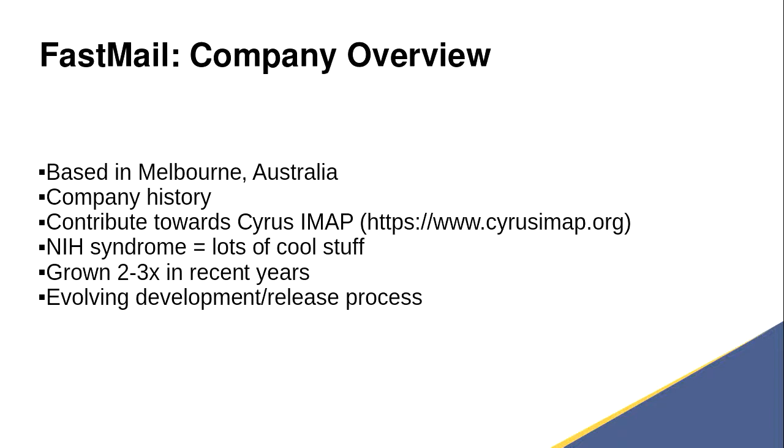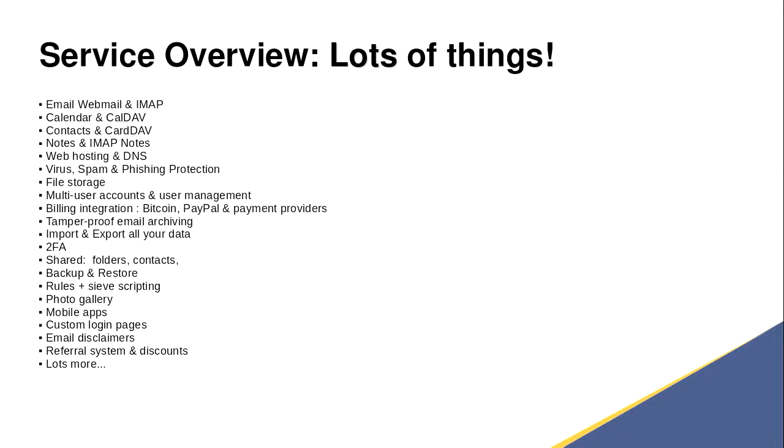We have a serious case of NIH syndrome at FastMail, where everything from outside the company falls into one of two categories: it's either rewritten, or we write a wrapper to use the external thing. So wherever we can, we write code. In the last three years since I've been there, the company has grown two to three times in terms of developer count, and we don't really have a formal release process — it really just evolves as new people join the company. NIH, not invented here, syndrome means there's a lot of things for our test team to test.